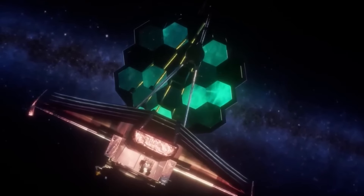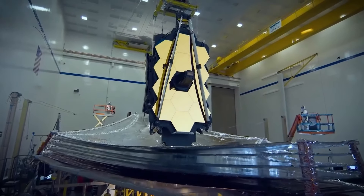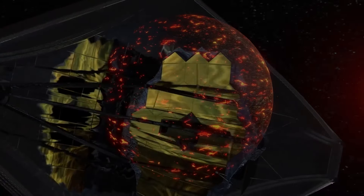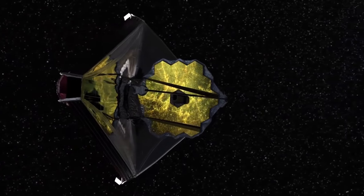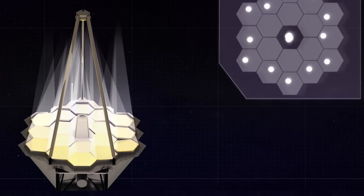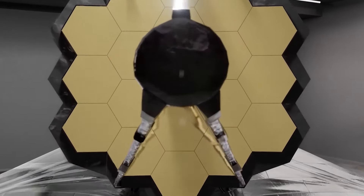We also have the near-infrared spectrograph, which breaks down light into its components to reveal more information about the observed objects. The mid-infrared instrument is specifically designed to capture infrared light and study exoplanets and even our own solar system — there is nothing that escapes its observing capabilities. Finally, this wonderful telescope features the near-infrared fine guidance sensor and spectrograph, which is used for precise pointing and is very sensitive to near-infrared light, leaving no detail undiscovered.